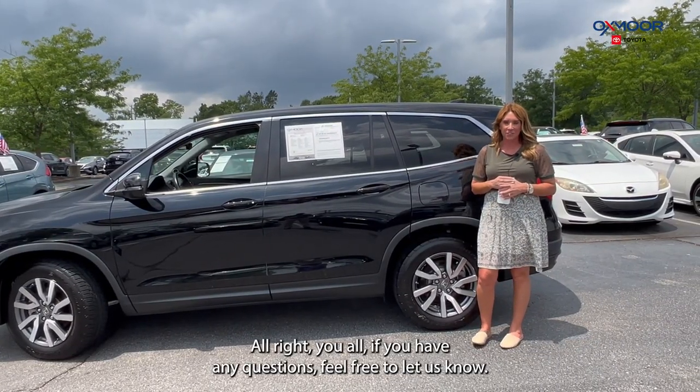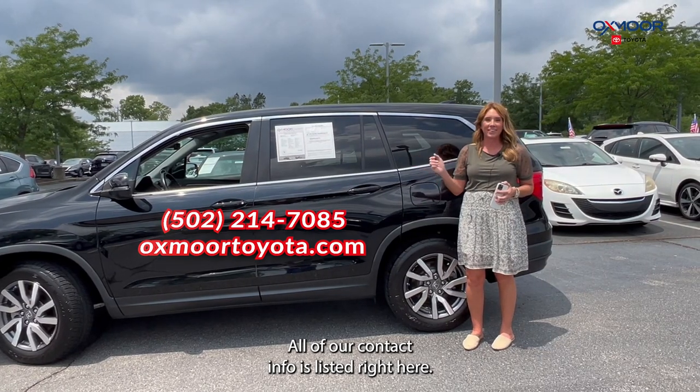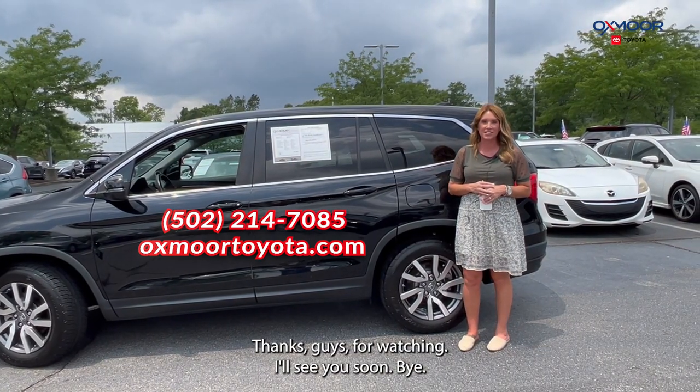Alright you all, if you have any questions feel free to let us know. All of our contact info is listed right here. Thanks guys for watching — I'll see you soon. Bye.